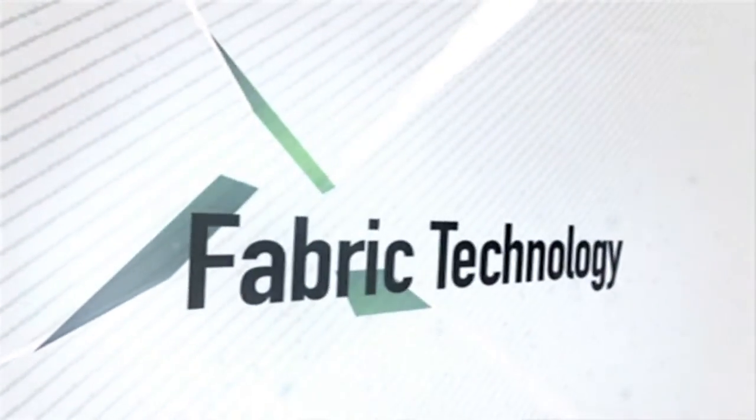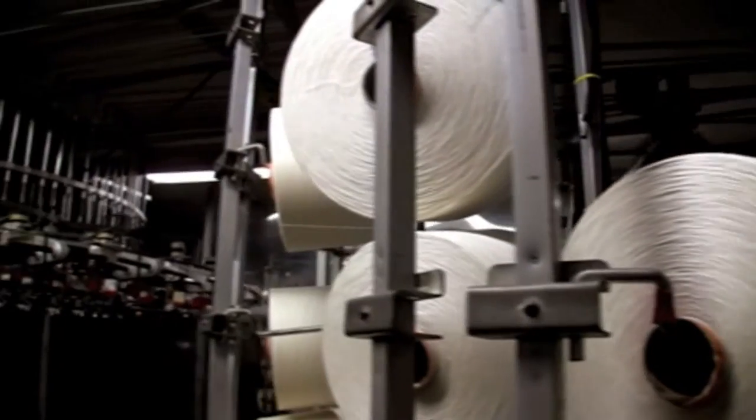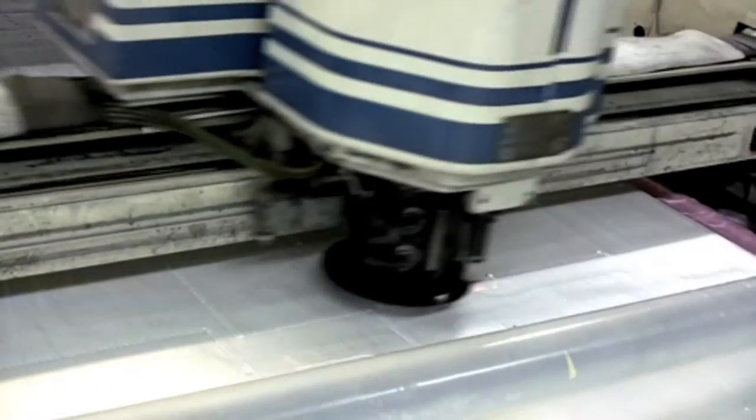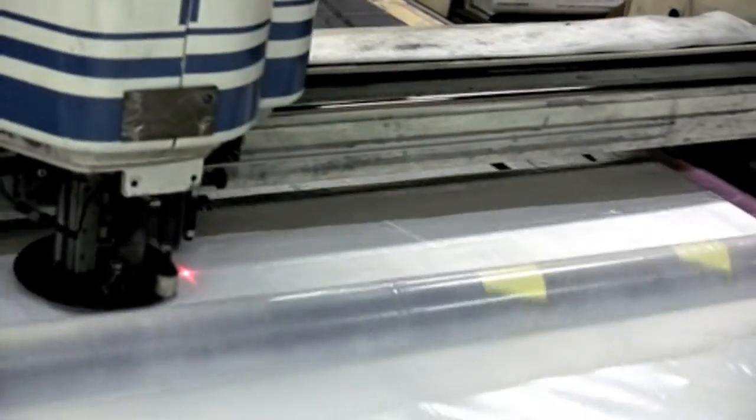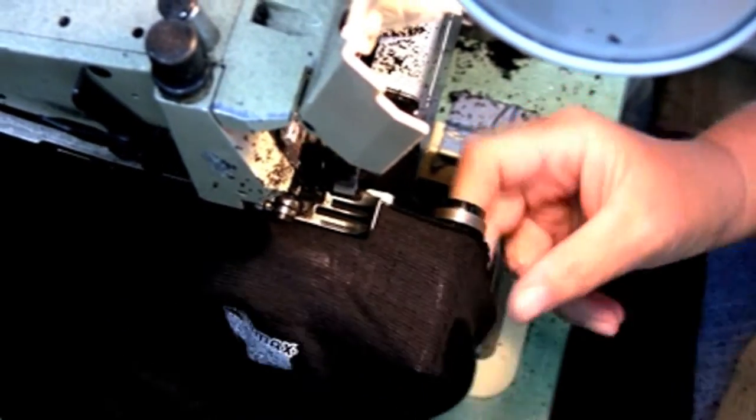PolarMax is a tremendous innovator in fabric technology. It's known to be one of the best, if not the best, moisture wicking system in the industry. Beyond that, we go to warmth technology and different fabrics and fabric treatments, different ways that we brush fabric, different thicknesses, different weights. We knit, we finish, we cut, we sew — everything with the understanding of making that product the most comfortable for the end consumer.